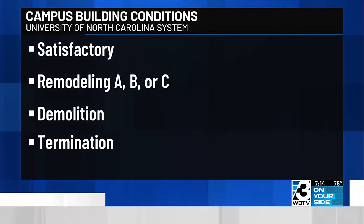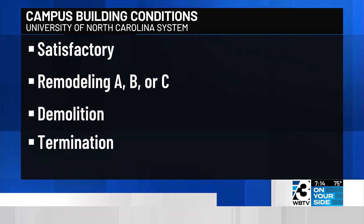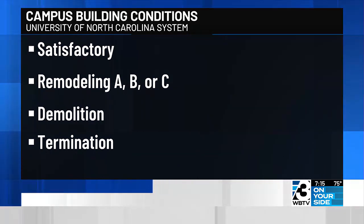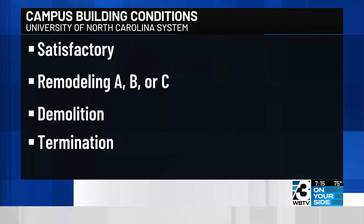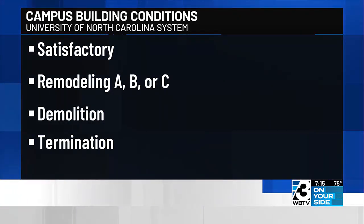The UNC Carolina system found repairs will be costly — nearly 6.4 billion dollars in all. That covers needs at 17 schools. The study was conducted in 2021, but it wasn't published until this month. Researchers looked at every building on every system campus. Buildings were ranked from satisfactory to different levels of remodeling to demolition or termination.